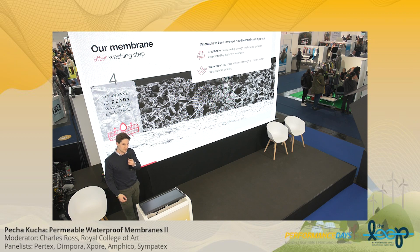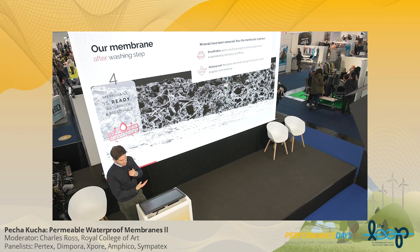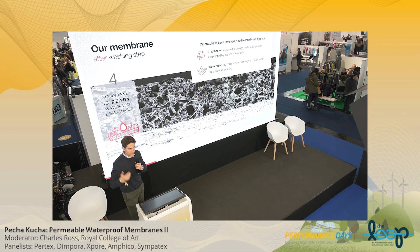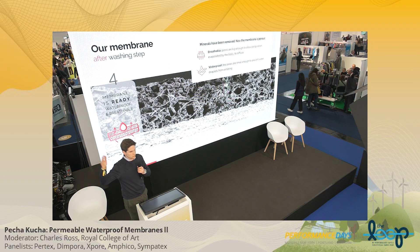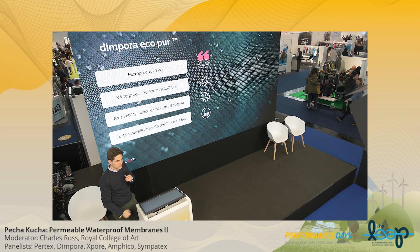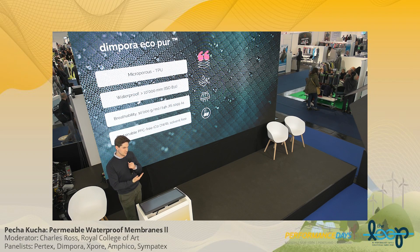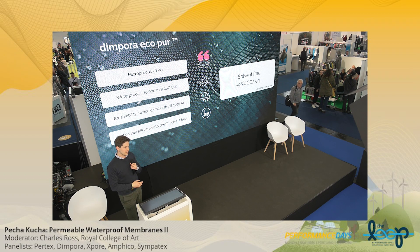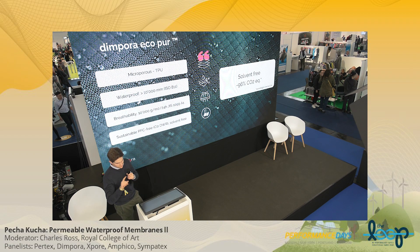Now we have an open porous system that your body can breathe through — breathable and permeable. But the pores are designed in a way — and that's the part of the science — that without PFAS, water doesn't enter at a certain level of waterproofing, from 2,000 to 25,000 mm water column. That's our first product on the market: the Empora Eco-Pure. It's a traditional thermoplastic polyurethane that falls within the supply chain. The performance parameters are adjustable. Most importantly, we do it without any solvents. Based on our internal LCA, we reduce 96% of CO2 equivalents in that process by creating microporous TPU with our process.